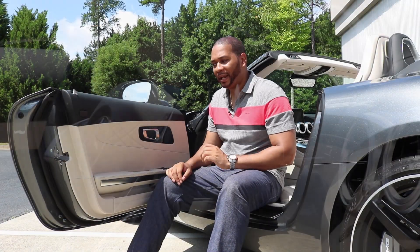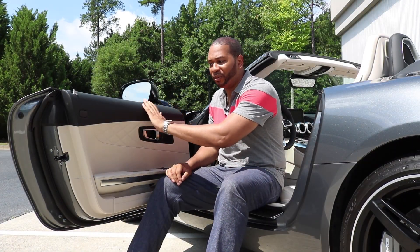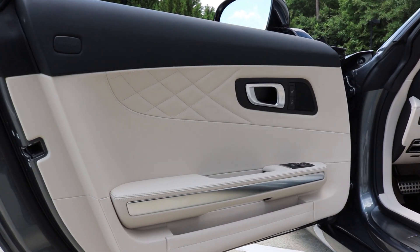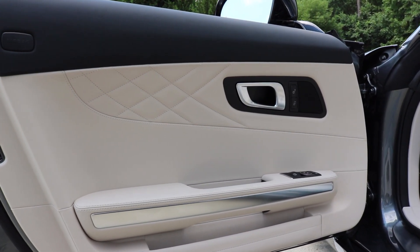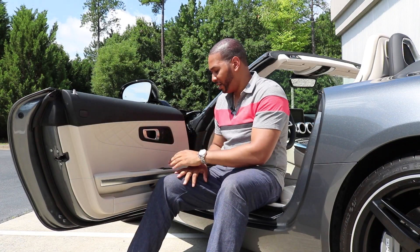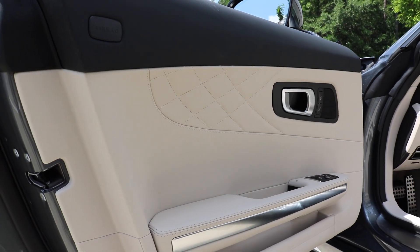Coming over to the door panels, the top is covered in smooth black leather, and then you get the Designo porcelain leather with diamond stitching — it looks absolutely terrific. You have an aluminum door handle, buttons to lock and unlock the car, and buttons to control the side view mirrors as well as your power windows.